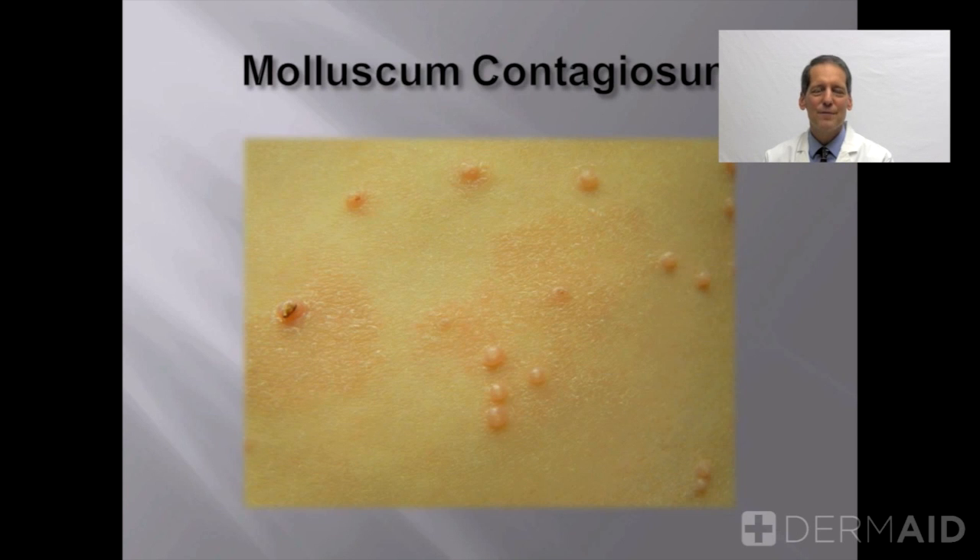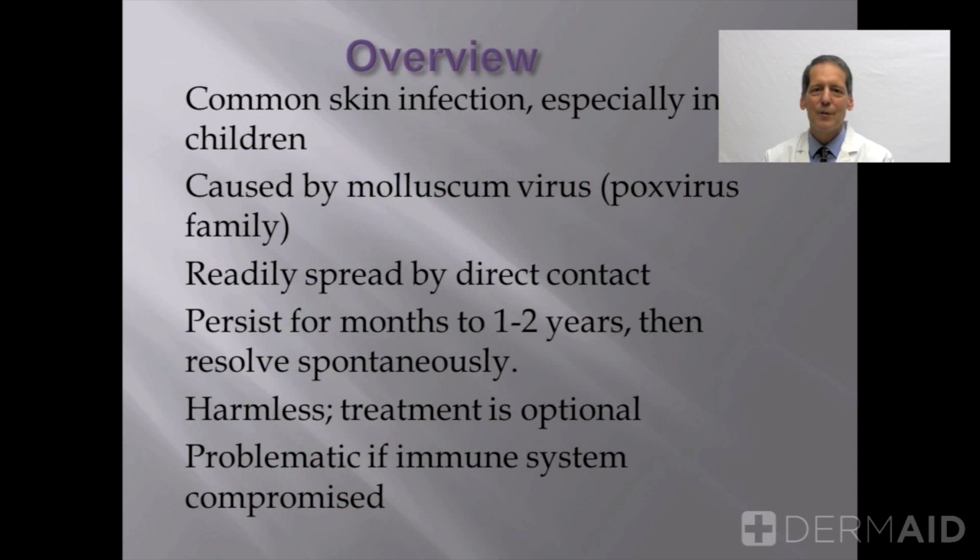Molluscum contagiosum represents infection of the skin with a virus in the poxvirus family, or Poxviridae. This virus is almost ubiquitous. Many human beings at some point in their life get infected with this virus, but like so many viruses, we typically tend to get infected as children.